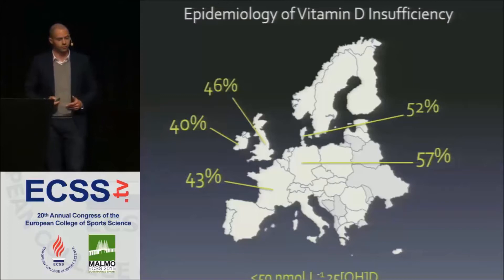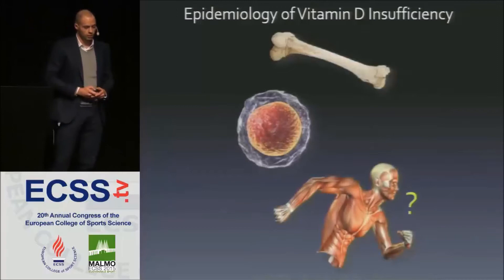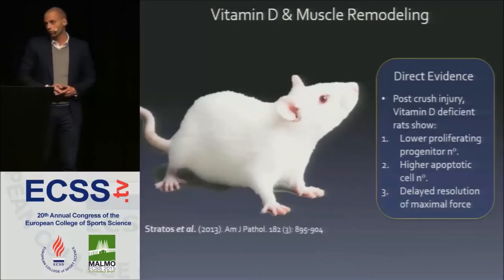This has important health ramifications because vitamin D is a regulator of bone health and innate and acquired immunity. Recent data also suggests that skeletal muscle is a direct target for vitamin D. Rats who are vitamin D deficient show an impaired recovery from a crush-style injury versus rats fed a vitamin D-rich diet, with evidence at both the cellular and whole-tissue level.